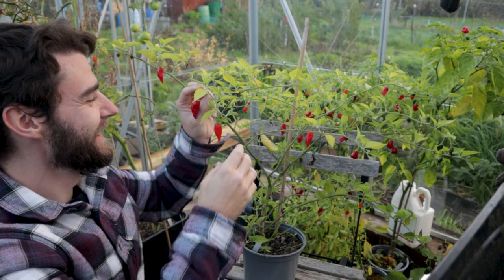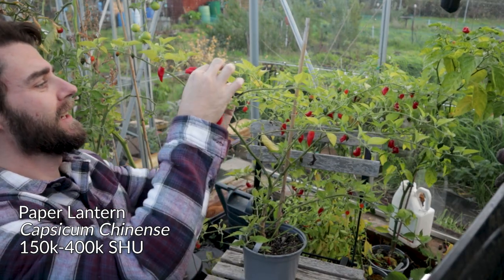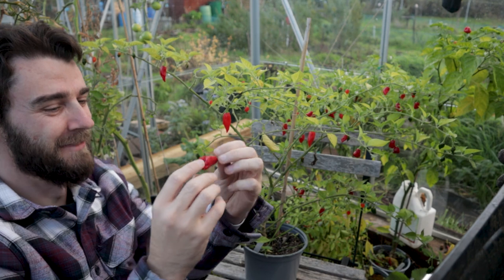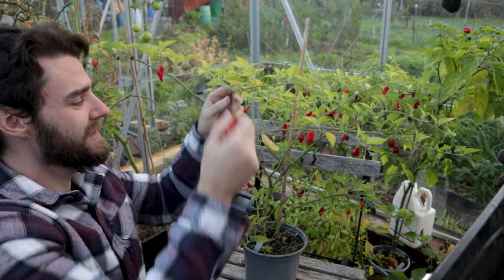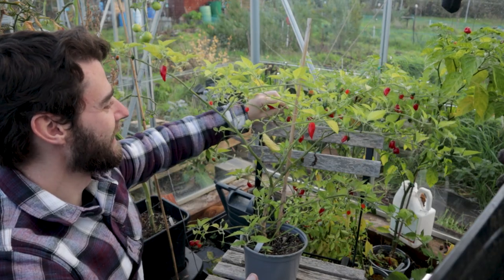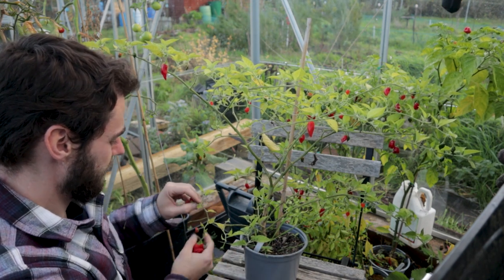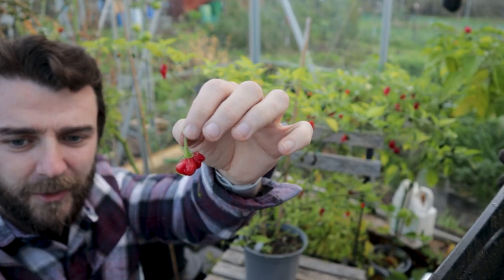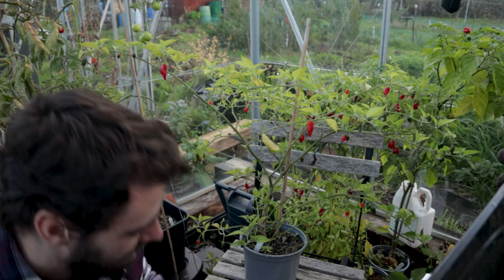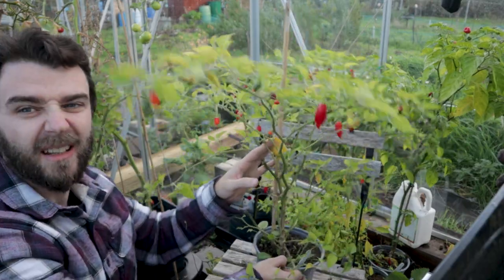This is my Paper Lantern Habanero. Not particularly impressed with these — they are scarily hot. I had one once and it really did blow my face off. They're okay, you know — it's a standard plant, it's not been particularly prolific. It's looked a bit sad and sparse most of the year. It's a nice but unremarkable pod. We'll get these harvested and they will spice up a sauce nicely. I'm not sure I'll be growing this one again next year — just not particularly remarkable.